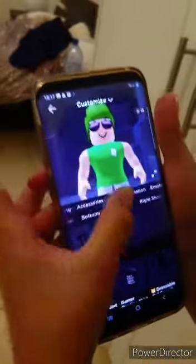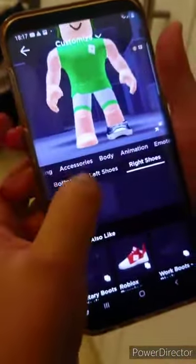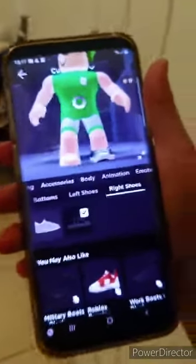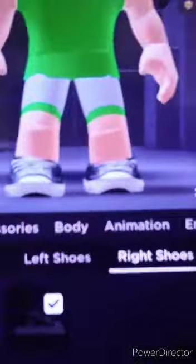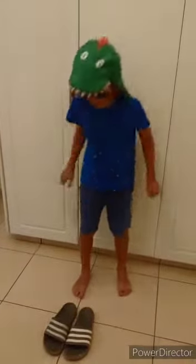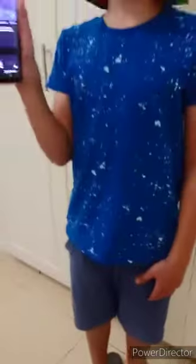Next thing is the shoes, so let's go — we're gonna choose these ones, yeah, these ones. So we're gonna dress up in real life, this is great, put it on. This is the closest one we have — do I look like it?